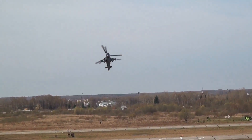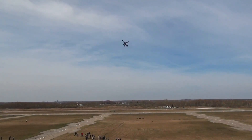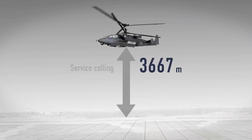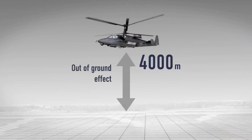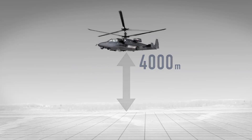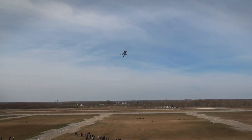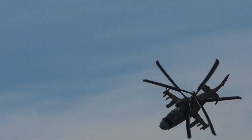As a result, the K-52 offers unparalleled maneuverability and an unprecedented hover ceiling out-of-ground effect of around 4,000 meters, which exceeds the hover ceiling of all known attack helicopters around the world by an average of 800-1,000 meters. The service ceiling of the K-52 is at least 5,500 meters.